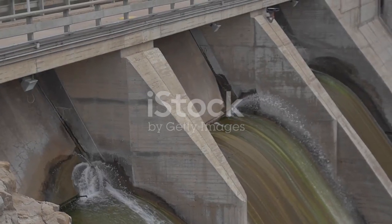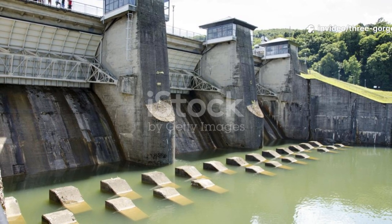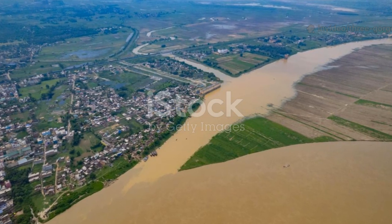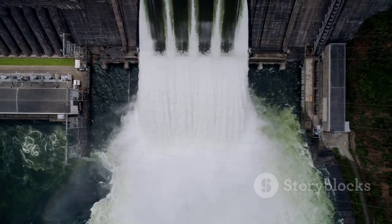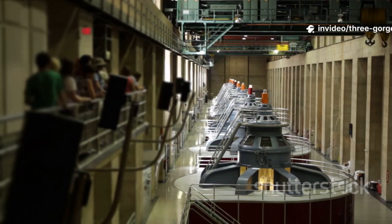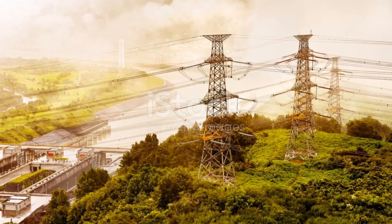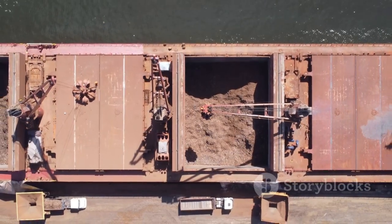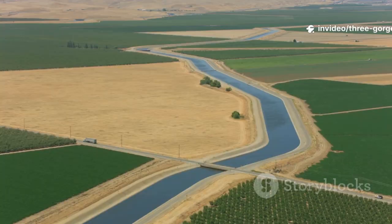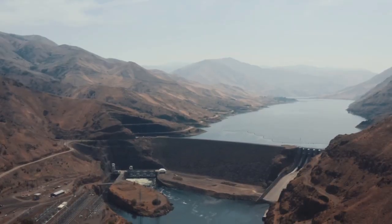To understand the Three Gorges Dam, we must look beyond the rumors and see what it was designed to be: a multi-purpose tool of immense scale. Its primary, celebrated function is flood control. The Yangtze brought life and devastating floods that claimed millions of lives and homes. The dam regulates flow, aiming to tame the river's most destructive impulses. It generates massive hydroelectric power, reducing reliance on coal and powering cities and industries across central and eastern China. The reservoir and locks transformed navigation, allowing 10,000-ton freighters deep inland. It stores water for agriculture and cities, vital as climate patterns shift, despite significant environmental and social costs.